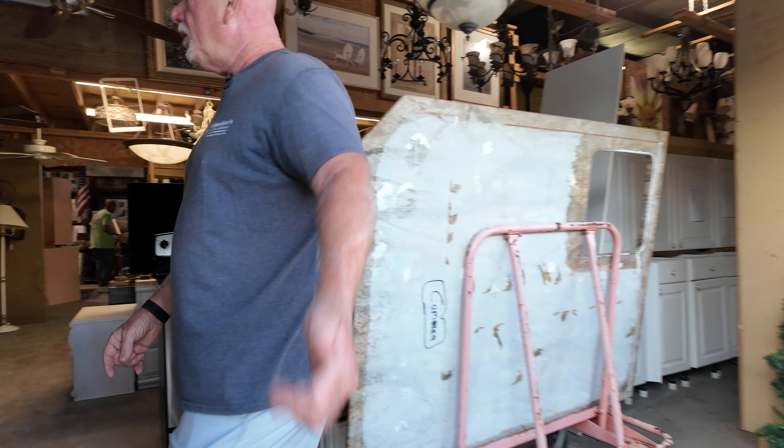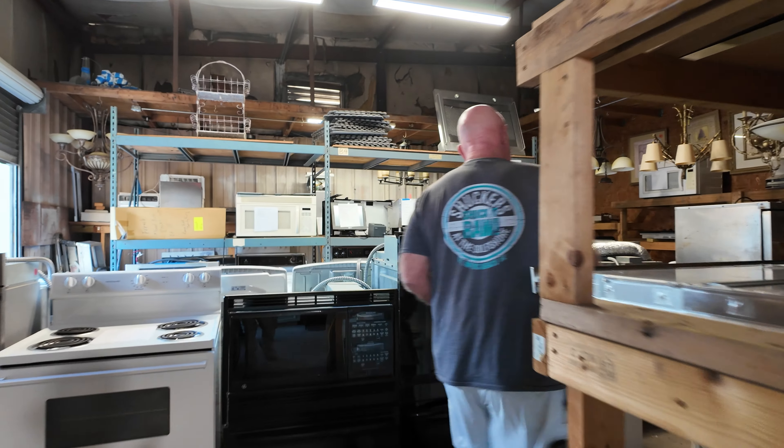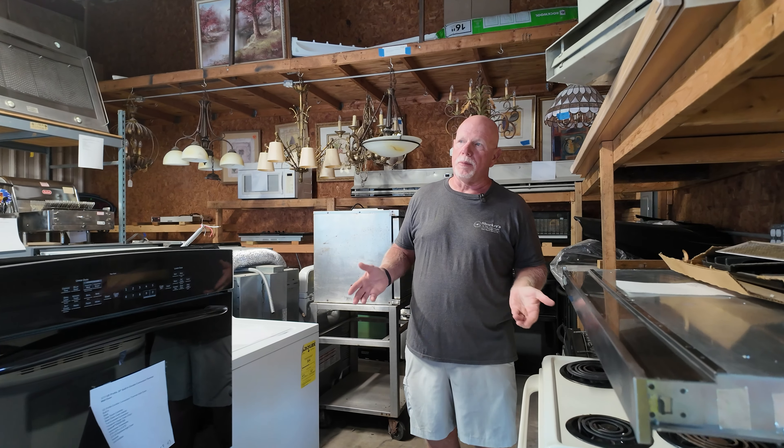Let's walk over here into the appliance area. We get every kind of appliance that you can imagine. These appliances are typically coming from Naples properties primarily, or Fort Myers Beach, and they're typically not occupied all year long. So these appliances may have five years of three months of service on them, so you're typically getting a pretty good deal. We do a three-day policy — you go test them, make sure they work. If they don't work within three days, we'll switch them out.